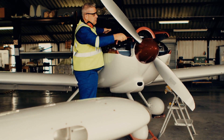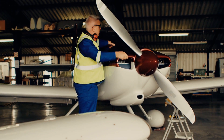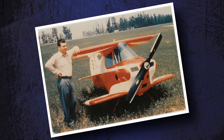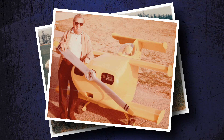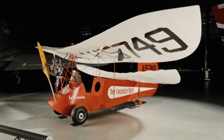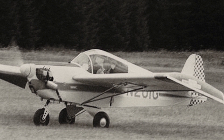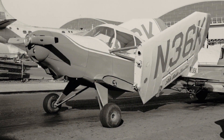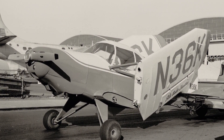Everybody has a hobby, and for some, it involves building airplanes in their garage. Ray Stitz and Robert Starr were two such people who drew upon their knowledge of fixing and flying aircraft in the military to become pioneers in the world of home-built aircraft. Along the way, they created some of the smallest aircraft ever built — aircraft that look more like go-karts than flying machines.